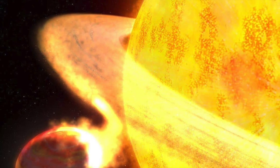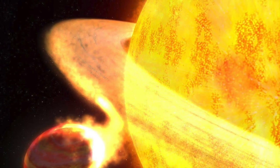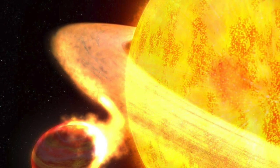Kepler 1658b is the first planet that we know for certain is on a spiraling path to destruction. Studying it will help us learn more about the life cycles of similar planets, and the orbital physics of doomed worlds.